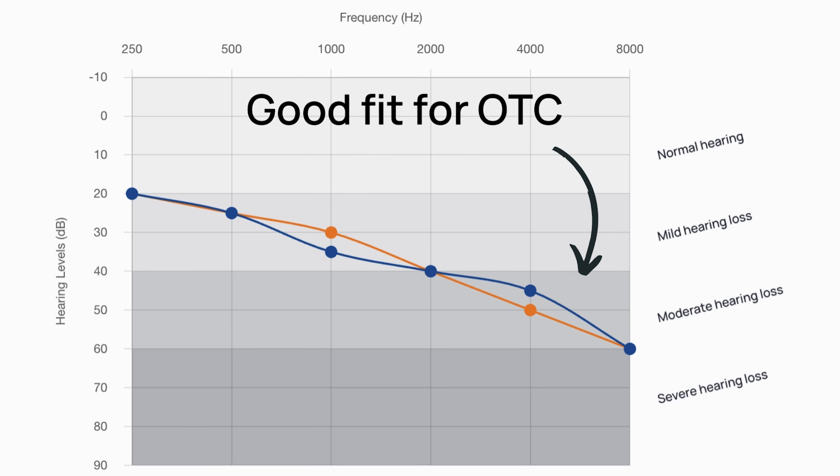So if most or many of the points on your chart are in the severe category, you probably want to go to a local clinic — or you can get in touch with our team and we'll help you find one in your area. If most of your hearing chart is in the mild or moderate categories, you could be a good candidate for over-the-counter hearing aids.